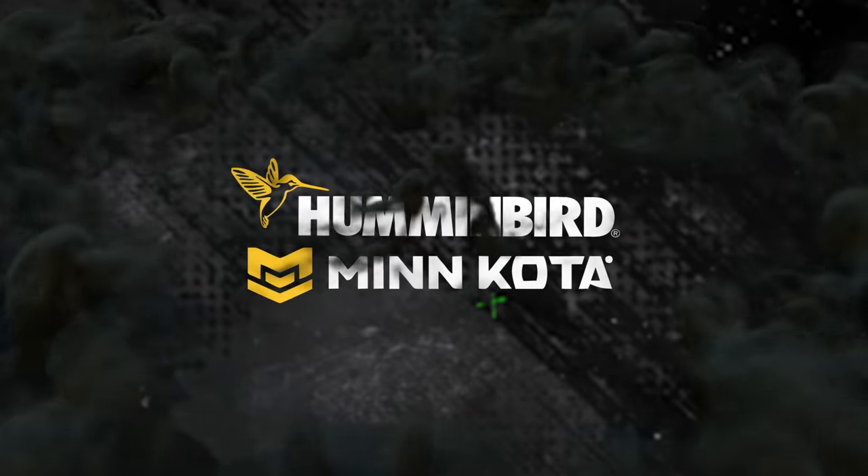Number one! Humminbird and Minn Kota just upped the ante big time in the electronics wars with Target Lock.